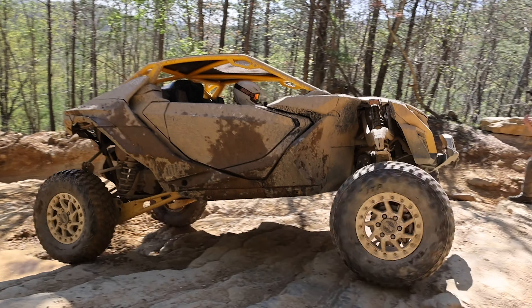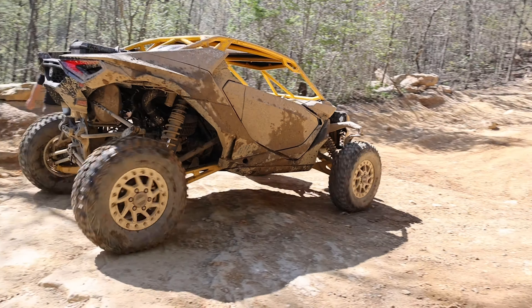Compared to the Pro R4, the Maverick R Max is 170 pounds heavier. We're talking 2,650 pounds dry — that's 410 pounds heavier than the two-seat rig, and 170 pounds heavier than the Pro R4.